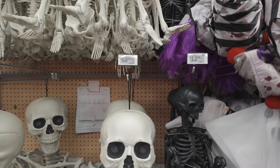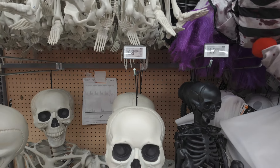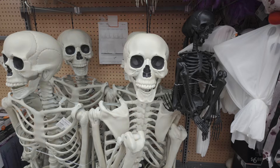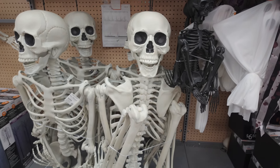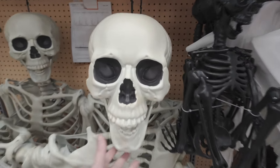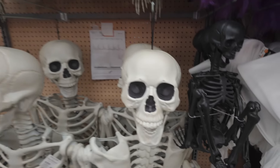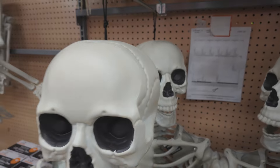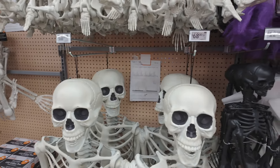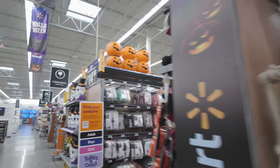And here we go — here's a huge seven-foot Titan skeleton for $68. I think I might be taking this home with me. He is really cool. I like him a lot. I think they had this last year and I could never find it in store, so I might be taking that home with me today. And here's the blow molds.